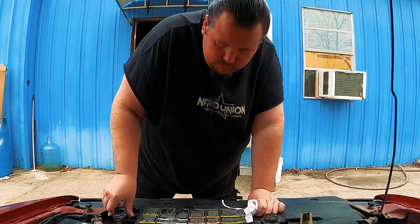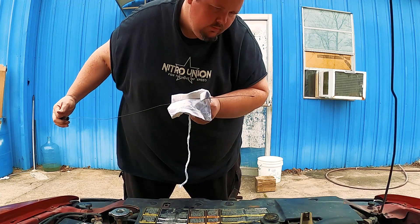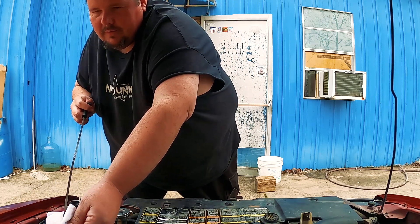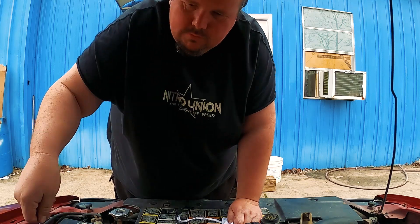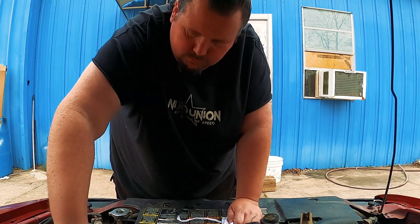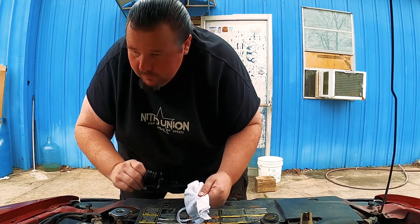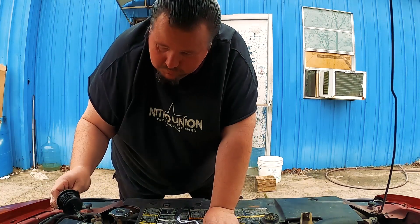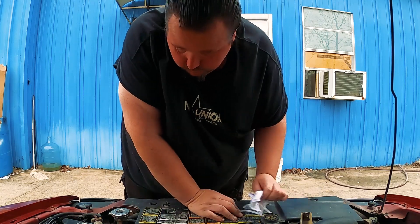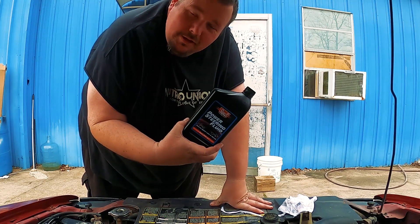Coolant is full. Oil is black but I'm halfway up the stick, so I can live with that. The power steering situation is kind of concerning — oh my gosh. I see a four-gauge wire and a fuse holder, so there's probably been an aftermarket system in here at some point. The power steering pump is bone dry, so I need to get some power steering fluid in there before I try to drive this thing.